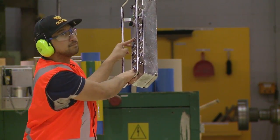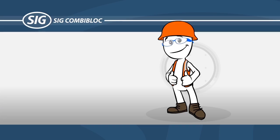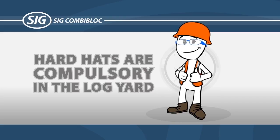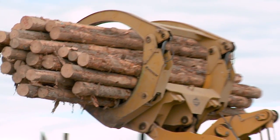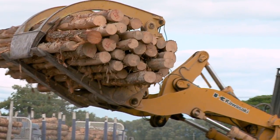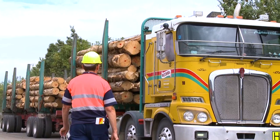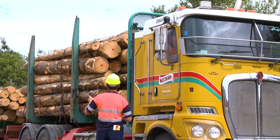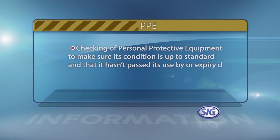Noisy areas include PM3, the powerhouse, the log yard and the groundwood mill. Hard hats are compulsory in the log yard and wherever you see the relevant sign — for example, when a crane's in operation or when there's work happening overhead. Personal protective equipment and personal protective clothing must be maintained in good condition. Random audits are conducted during maintenance shuts and behaviour audits, and these include checking of personal protective equipment to make sure its condition is up to standard and that it hasn't passed its use-by or expiry date.